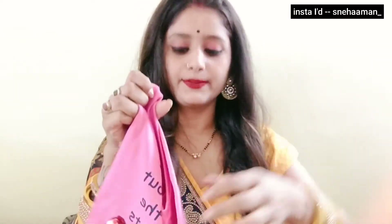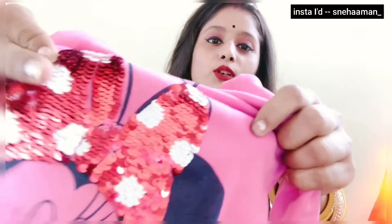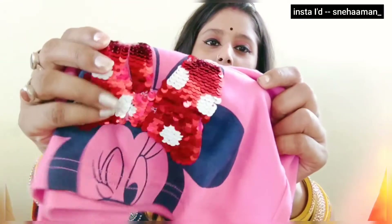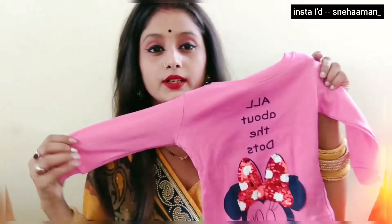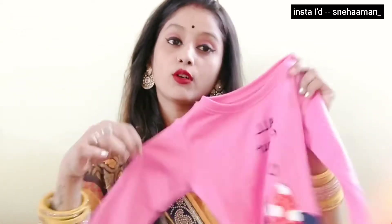Look at this dress guys. This is a pink color. This dress is very beautiful. And this is a sequin design made of Mickey Mouse. It is very beautiful. It is very good. It is very soft.